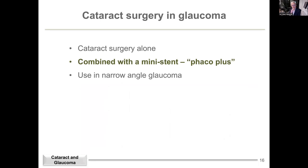What if we combine cataract surgery with a little stent? This is sometimes called Phaco Plus — you do a cataract operation and at the same time put a little mini stent in. We tend not to combine cataract surgery with trabeculectomy or major glaucoma tube surgery, but we certainly like to do cataract surgery combined with mini stents.